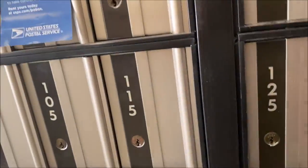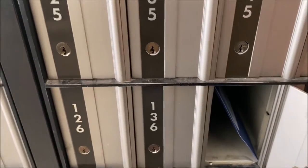All right, mailbox. Let's see if we got mail today. They have something. Sweet. No key, so no package. And it's only junk mail.